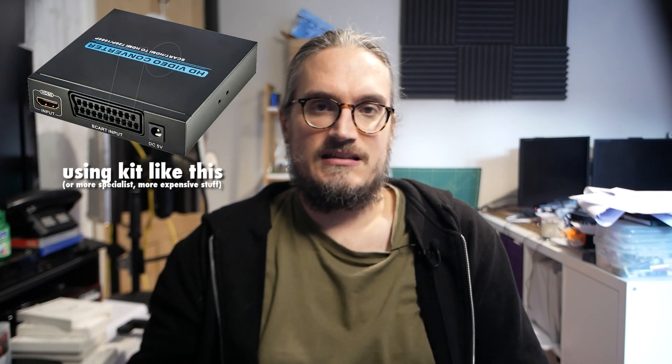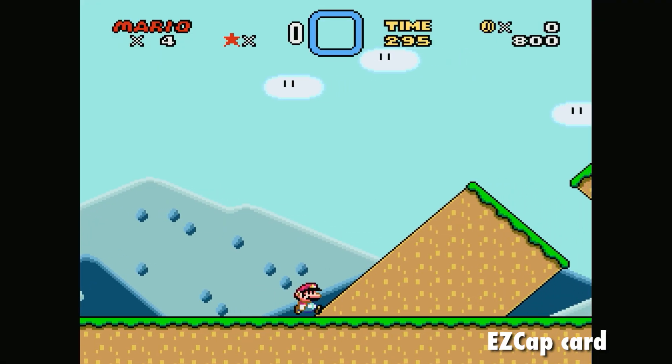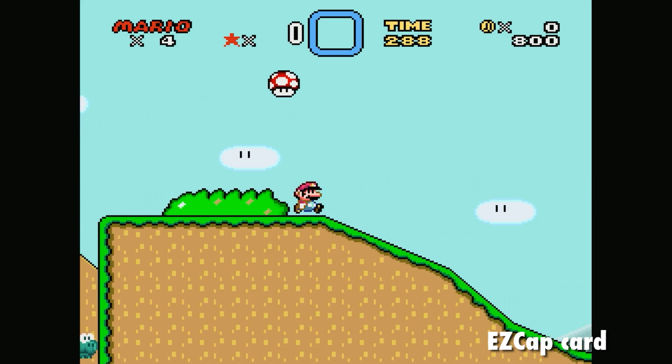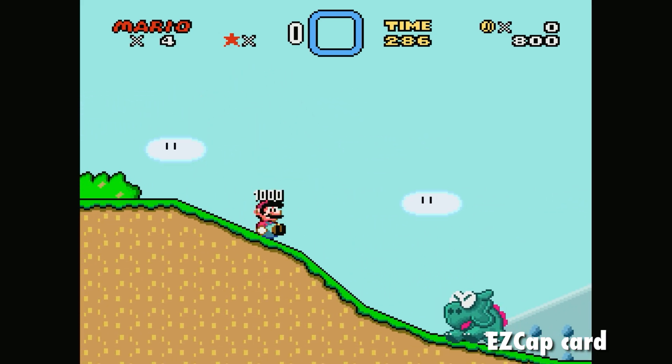Testing a few different games from a few different generations seemed to be the way to go, though I was looking solely at HDMI, so original retro hardware will have to be converted. Super Mario World on the Super NT captured really nicely using the Easy Cap - smooth and with true colours. It pretty much nailed it.